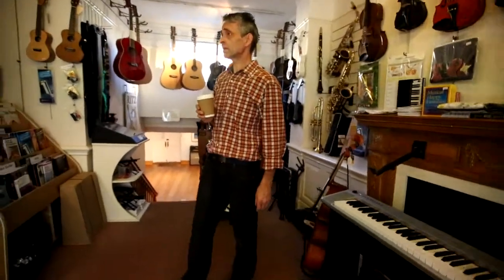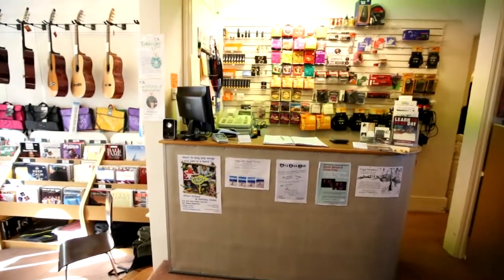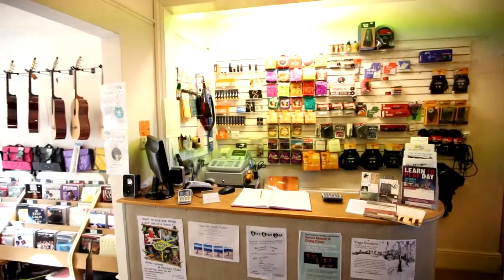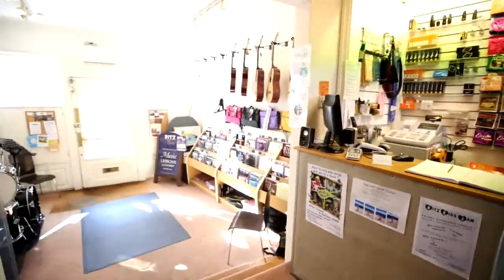And behind the counter, again as in our Putney shop, it's basically accessories for musicians — bits and pieces, all those essential items that you might need. So that's where the music shop ends.